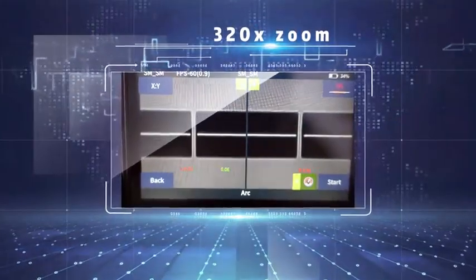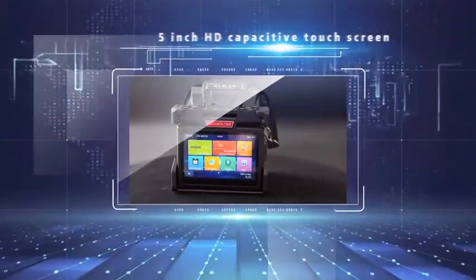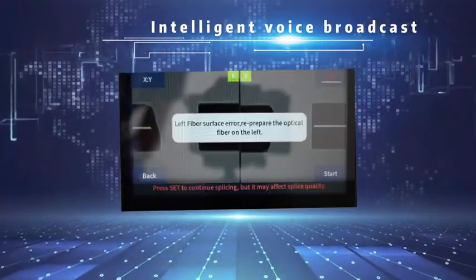Supporting 320 time zones, the GLK-14 features a 5-inch HD capacitive touchscreen and a 6,000 mAh large-capacity battery. It also includes intelligent voice broadcast with fiber warning alerts.